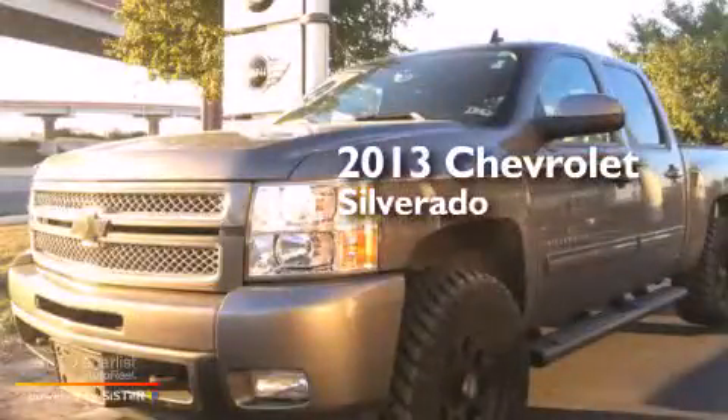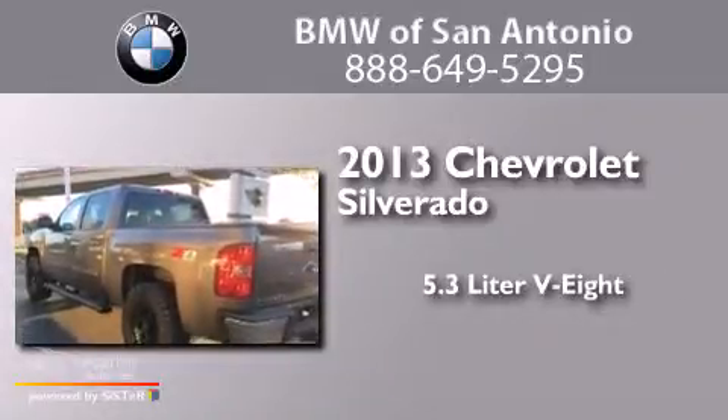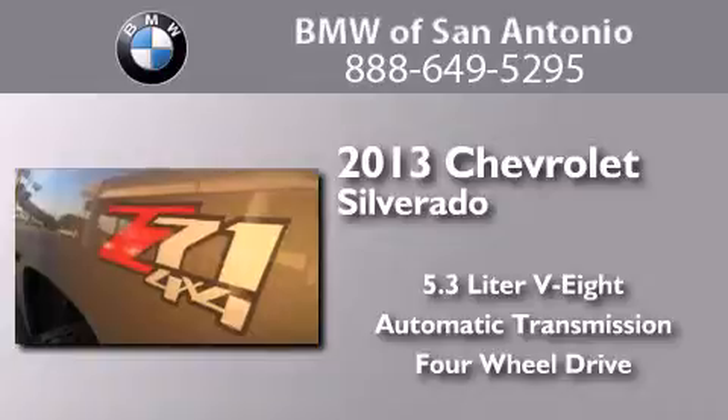This is a 2013 Chevrolet Silverado. It has a 5.3-liter, eight-cylinder engine, an automatic transmission, and the added capability of four-wheel drive.